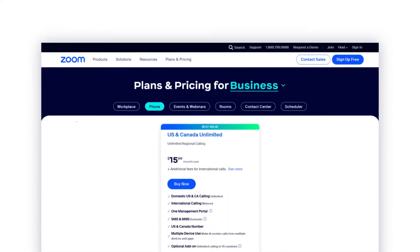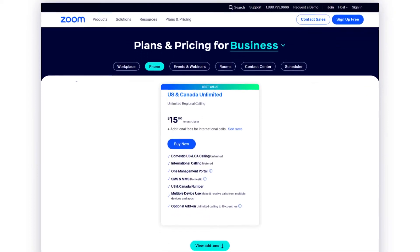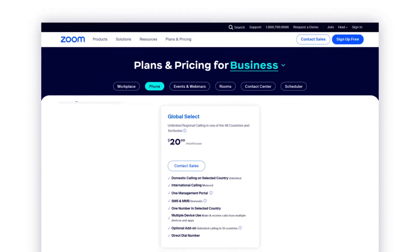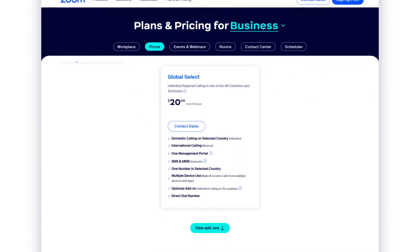For growing businesses, Zoom Phone offers their unmetered plan at $15 per month per user, including all the features of the metered plan and unlimited calls within the US and Canada, with the option to pay a little extra for calling to select international countries. This has been the most popularly selected plan for businesses. Next up is Zoom Phone's Pro Global Select plan, which includes all the features of the unmetered plan, starting at just $20 per month per user, offering unmetered regional calling in one of 48 countries alongside metered international calling.